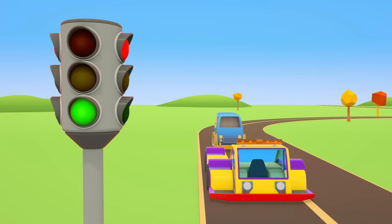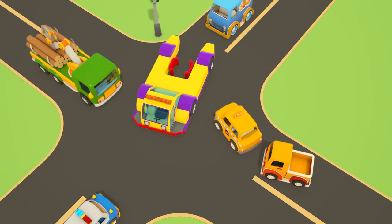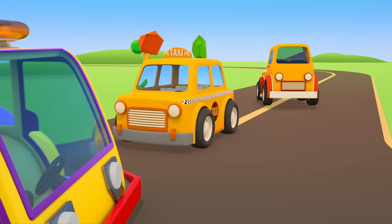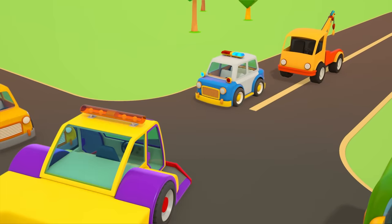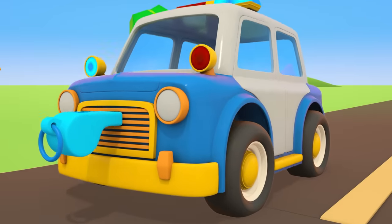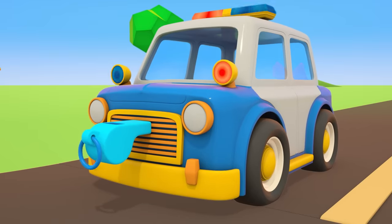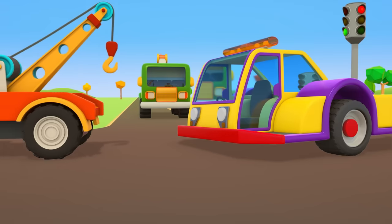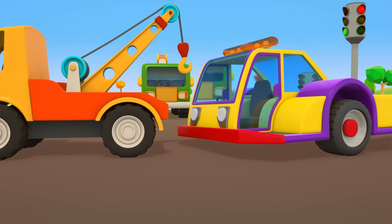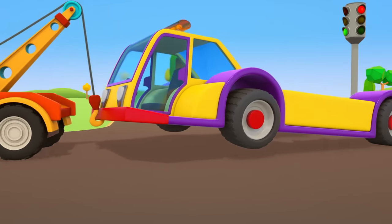Traffic lights — stop, tug! The lights have gone red. The tug is stopped in the middle of the crossroads — that can't be right. The tug's brakes aren't working. The recovery truck is taking it to the repair shop. Driving with brakes that don't work can be very dangerous.